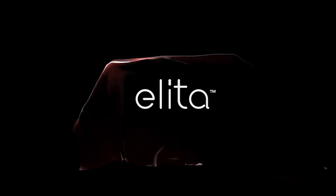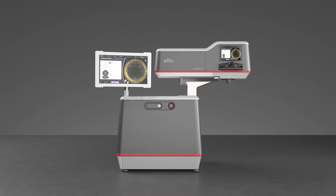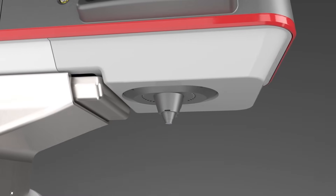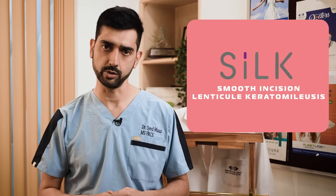Carl Zeiss came up with the ReLEx SMILE technology based on this platform, enabling surgeries with much more precision. Now Johnson & Johnson has come up with their femto-LASIK machine called ELITA, which has a patented platform called SILK — standing for Smooth Incision Lenticule Keratomeliusis.